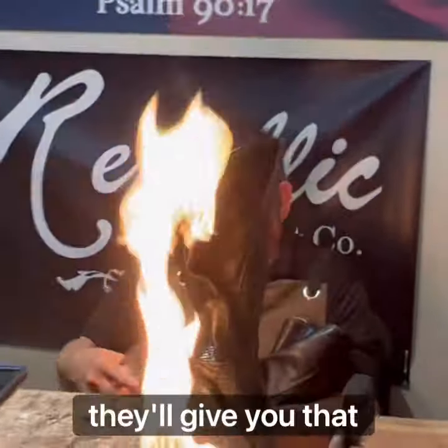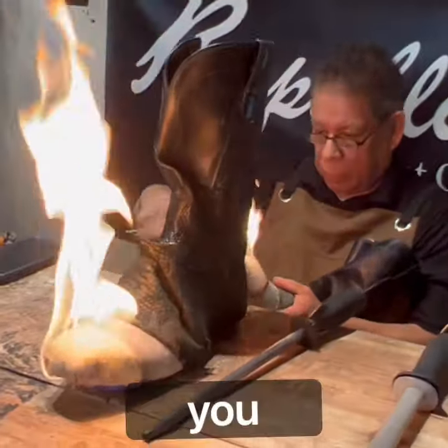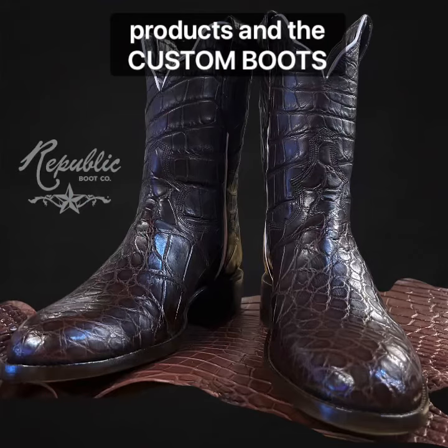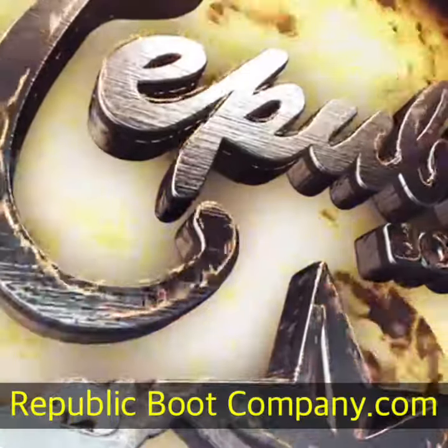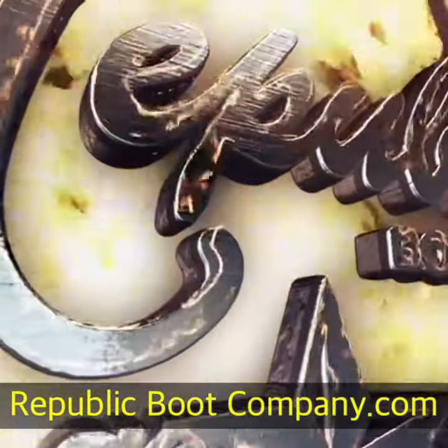You want to sip a whiskey? They'll give you that, no cost. They'll take care of you. Just look around at the leather products and the custom boots they have at republicbootcompany.com. You're going to love it. republicbootcompany.com, 11th and Studerwood.